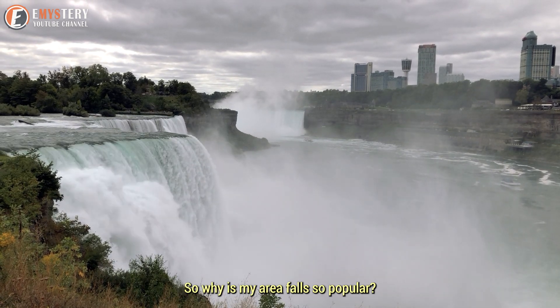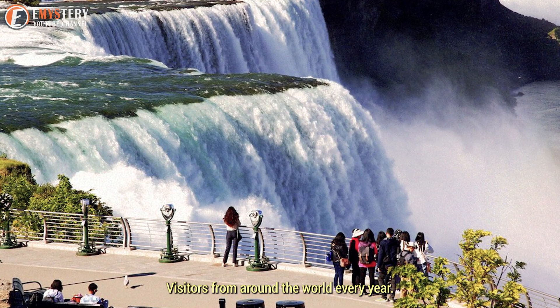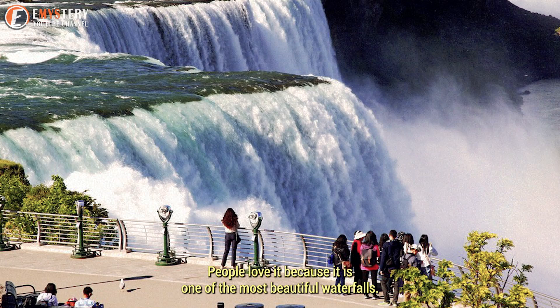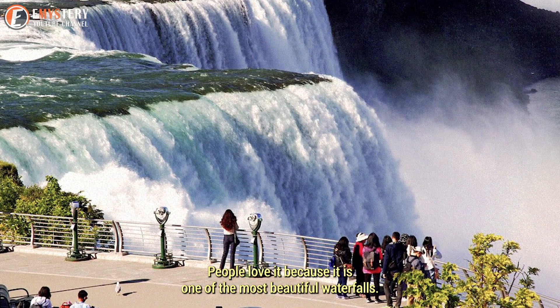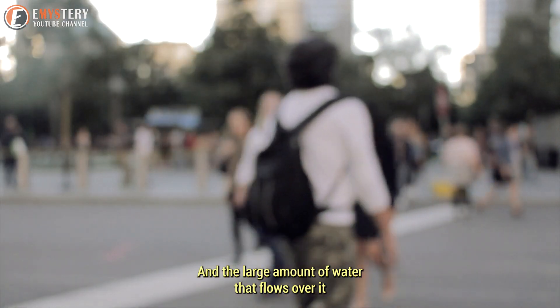Why is Niagara Falls so popular? It attracts millions of visitors from around the world every year. People love it because it is one of the most beautiful waterfalls, standing out for its height and the large amount of water that flows over it.